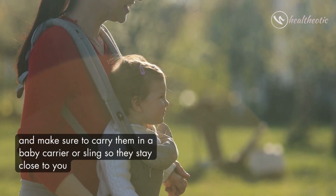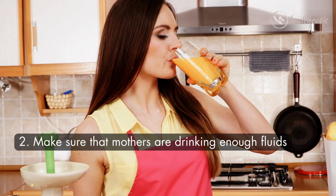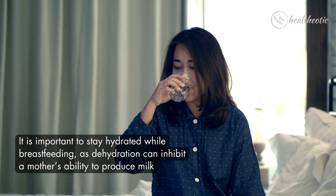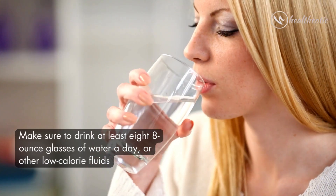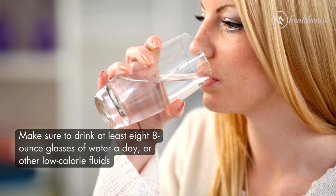Make sure to carry them in a baby carrier or sling so they stay close to you. The second tip is to make sure that mothers are drinking enough fluids. It is important to stay hydrated while breastfeeding, as dehydration can inhibit a mother's ability to produce milk. Make sure to drink at least eight glasses of water a day or other low-calorie fluids.